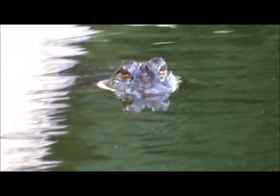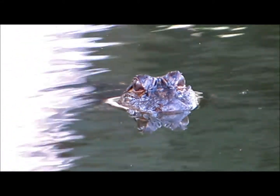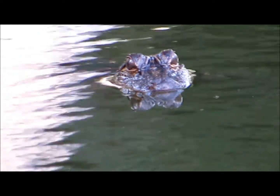I'll zoom in just on the eyes. Isn't this fascinating? Now, the mothers will protect the young for a whole year, so you always want to be wary of the alligators, but particularly during the breeding season and anytime you see the little ones around, you know the parent is going to be somewhere nearby.